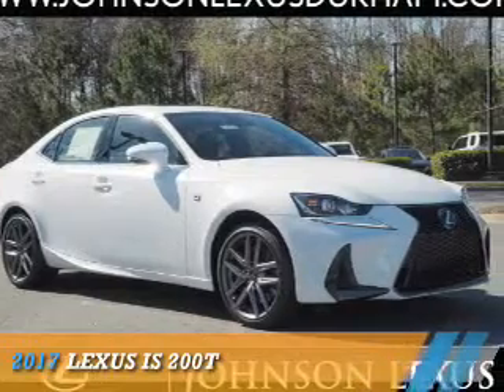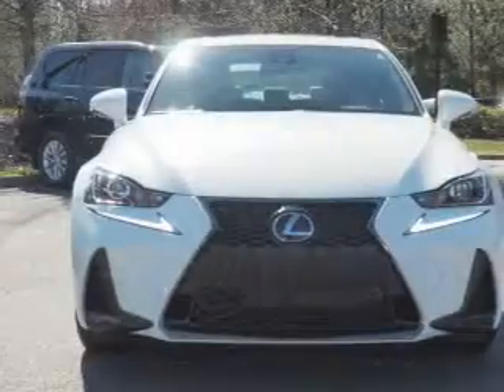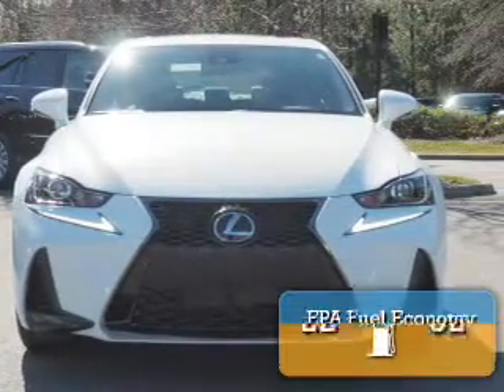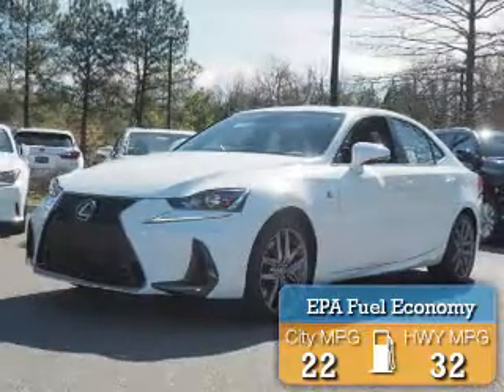This could be the vehicle you're looking for. It's powered by rear wheel drive, a 2-liter, 4-cylinder engine, and an automatic transmission. Great fuel efficiency saves you money by requiring fewer trips to the gas station.